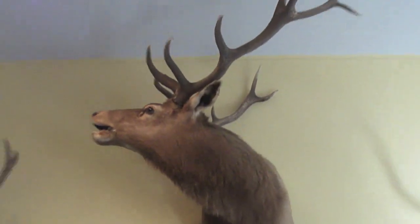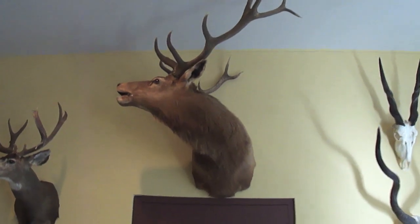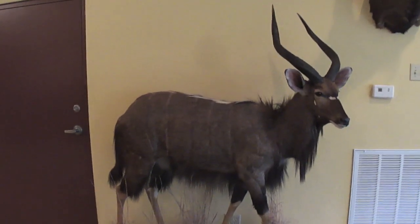The elk was from New Mexico. We have the Inyala, which I believe was in Botswana in 2007.